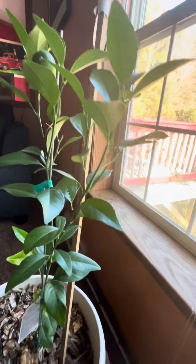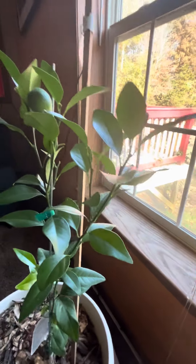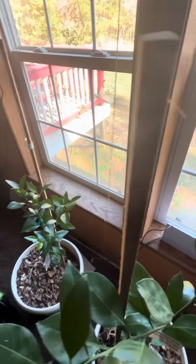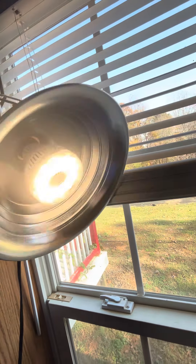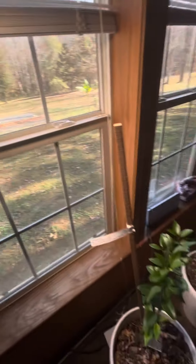That one also will not be going outside until next year. And because I have really, really poor lighting, I had to pull out this baby right here — my grow light — so it gets some light on it.